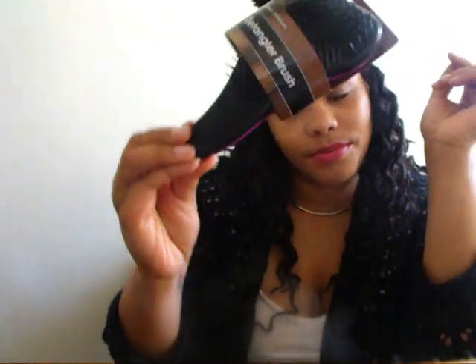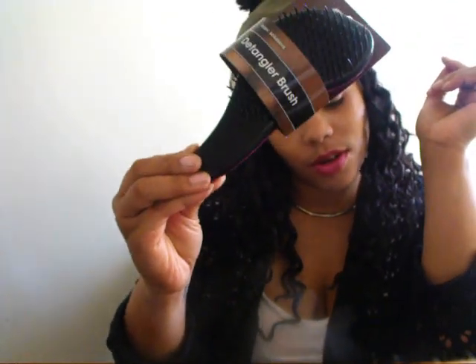The next thing I got was just a tangle brush. I really wanted to try one of these for quite some time, but any time I'm going to the store I just never think to pick one up. But they had one so I grabbed it.